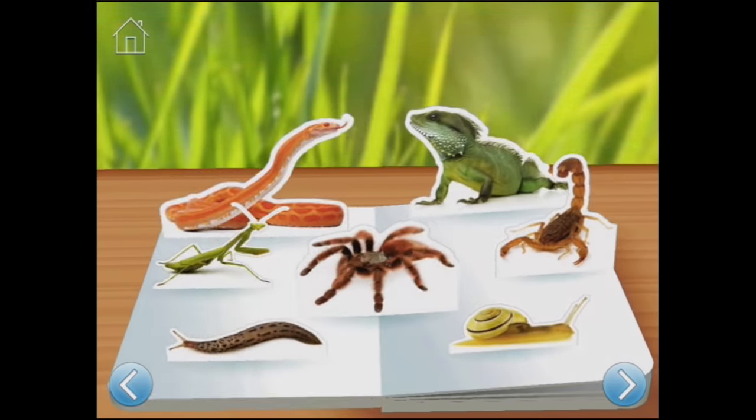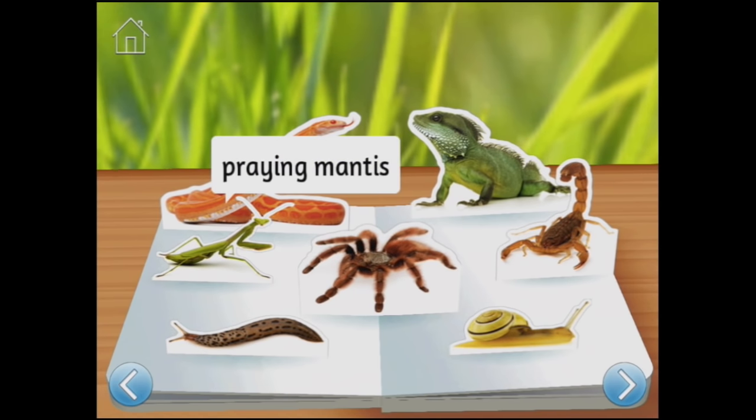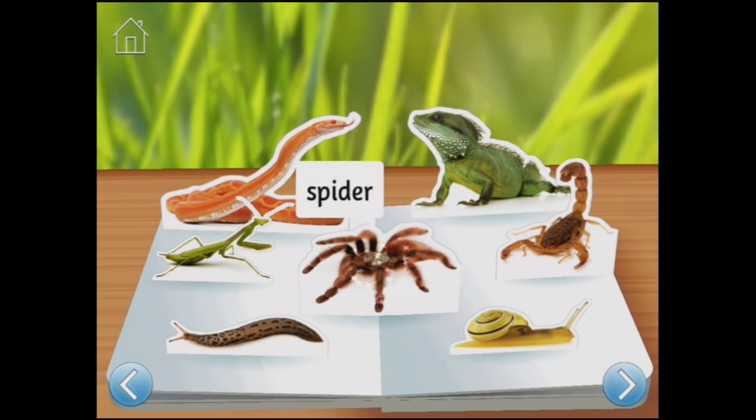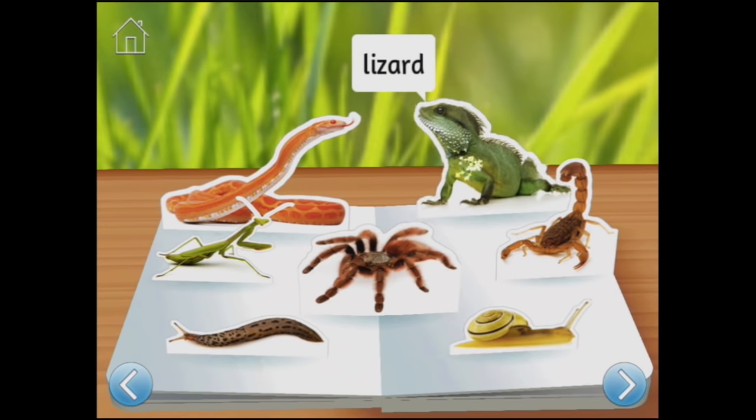Next page. Would you rather creep and crawl like a bug, or slither about like a snake or a slug? Look at all these: praying mantis, snake - that's a bright orange one - spider. But what sound does a spider make? Spider's not going to make a sound for me. Slug - do slugs make sounds? A squishy sound! What about a snail? Or squelchy sounds? What about a scorpion? Scorpion. Oh, I can't get him to make a sound. Lizard.